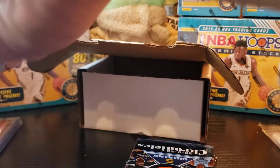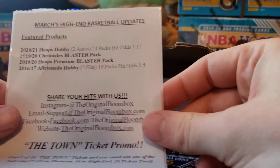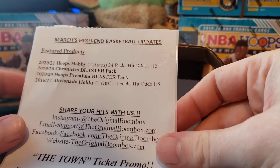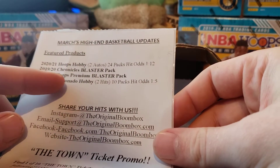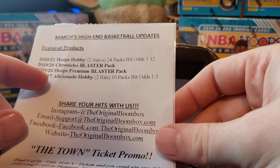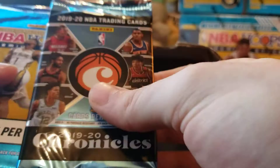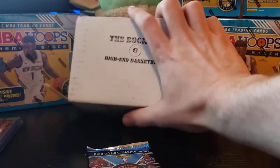Let me get these peanuts out — sorry about that, I should have done that before. Alright, here are our packs. We got a little screw-down holder — always good to have those. Feature product is 2020 Hoops Hobby, 2021 Chronicles blaster pack, Hoops Premium blaster pack, and an Aficionado hobby pack.